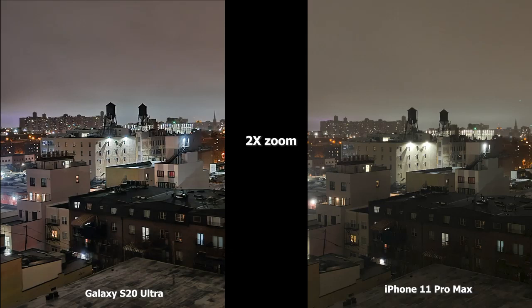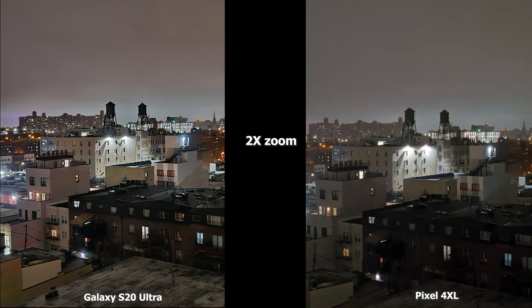Moving to 2x zoom, the S20 Ultra is much brighter again. The iPhone 11 Pro Max shows that yellow tinge, and the brown building in the front is darker compared to the S20 Ultra image where it's more lit — you can see the balconies and windows quite clearly. Compared to the Pixel 4 XL, I would say the S20 Ultra overall looks sharper and brighter. The main building with the water tower has more focused lighting, and the brown building in the Pixel shot is darker compared to the S20 Ultra.